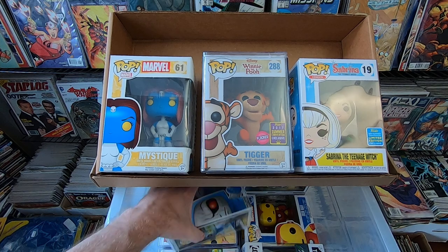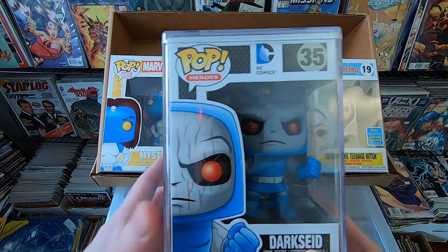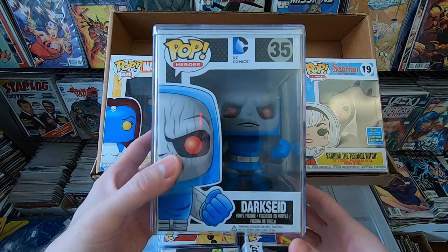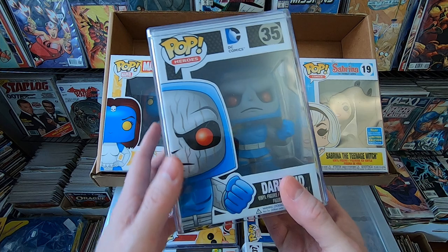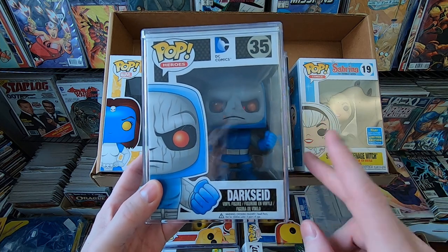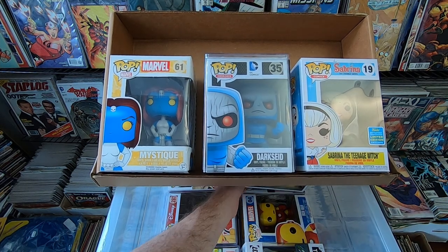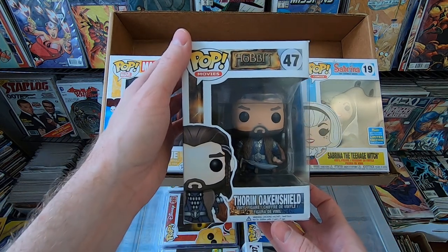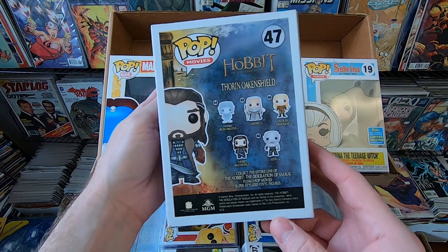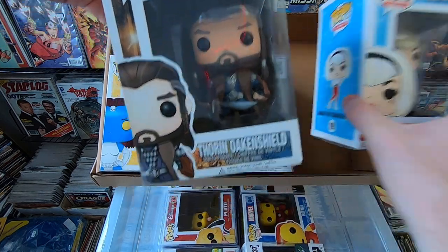Next we have Darkseid. I lost the bottom of this protector — I kind of hate these hard stack pop protectors. I like the 7-inch Bucca pop ones with the magnetic top; these ones fall apart and you accidentally damage your pops. Love this pop though — I'm pretty sure I have this one already, but I'll double check because I think there are two or three versions of him. Next we have Thorin Oakenshield from The Hobbit — awesome pop. I feel like I'm missing this one from the set, so if I don't have it, I'm thrilled to get it.